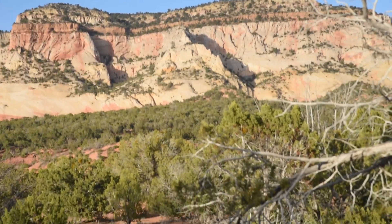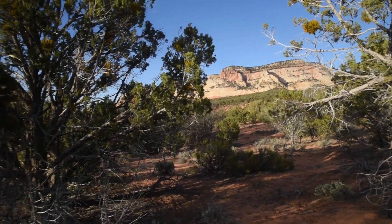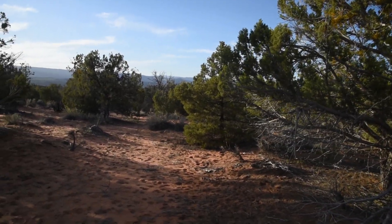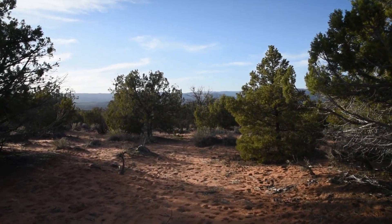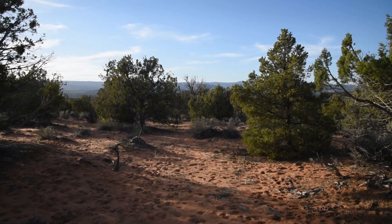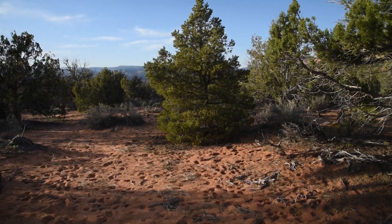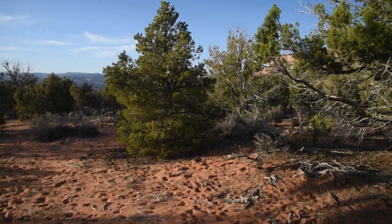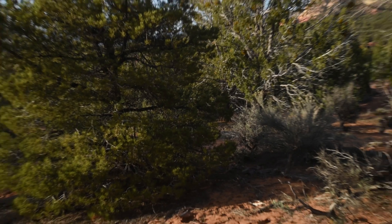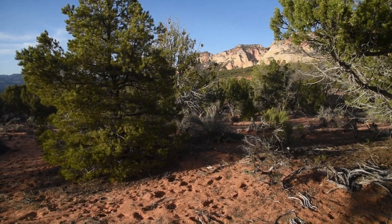Good afternoon everybody and welcome back to the Pinyon Juniper Forest of Utah. This time I'm somewhere in western Kane County at about 6,000 feet in elevation. Let's jump right into the video today because truly I think the Pinyon Juniper Forests are one of the most underrated habitats in the West and are certainly one of the most important.